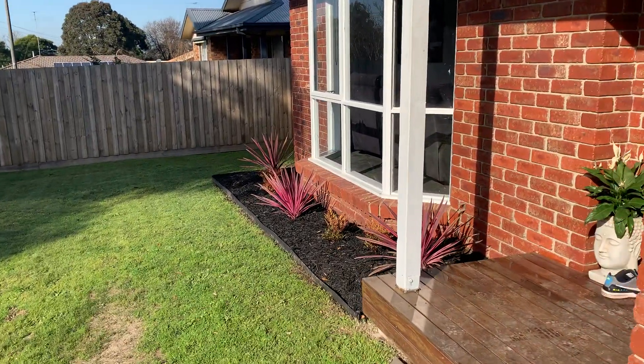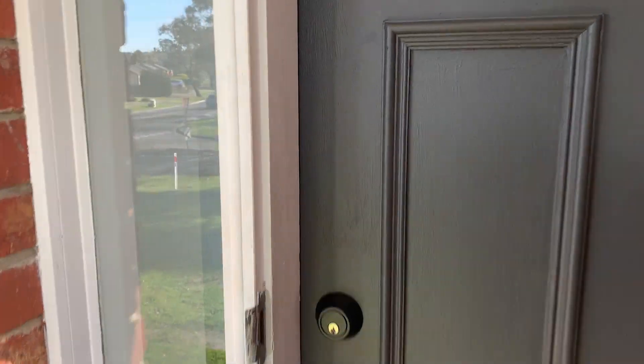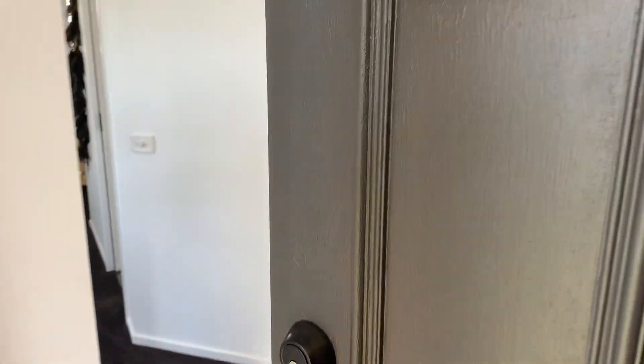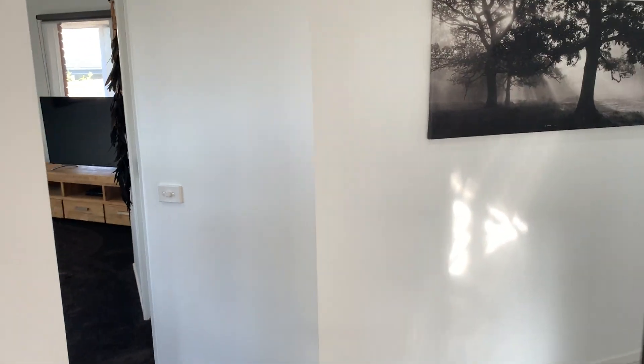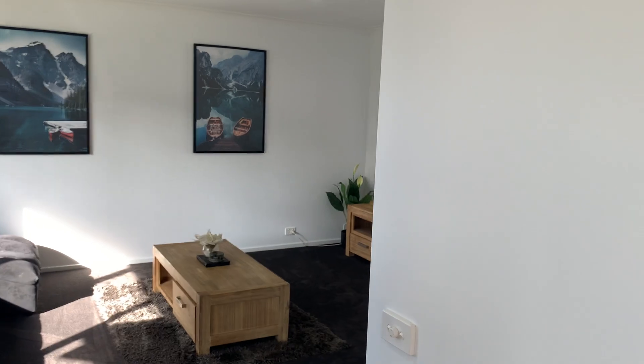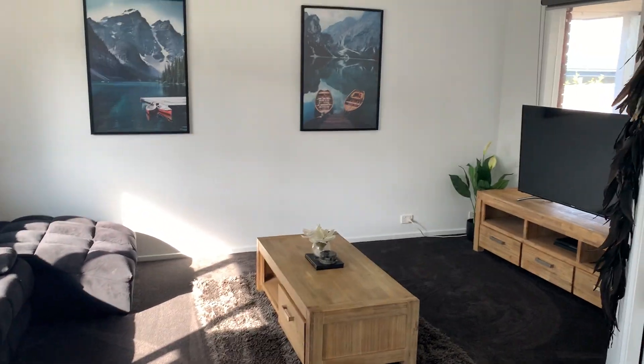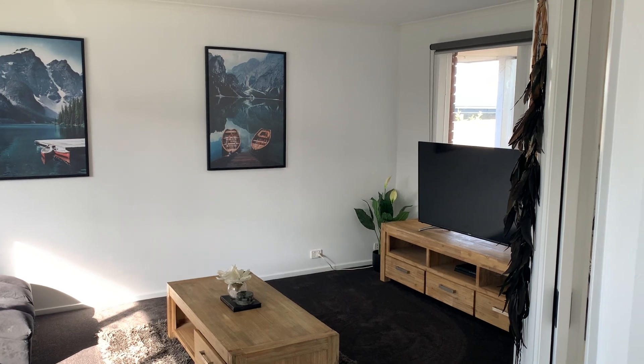Great landscaping, low maintenance, all ready for you to move in and enjoy. I'll take you now through to the front entrance of the home, where you have your living room off to the side here. New carpet, great-sized living room, lots of space, lots of natural sunlight from the great-sized windows, and there's your entrance hall as well.